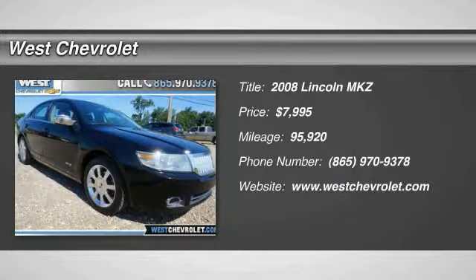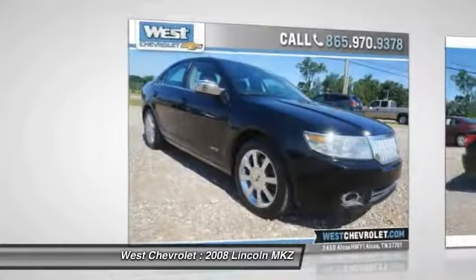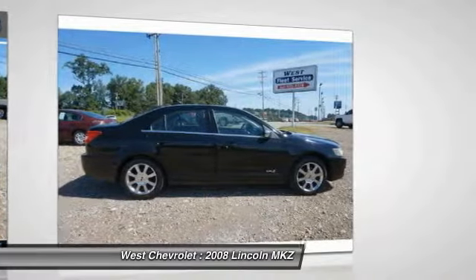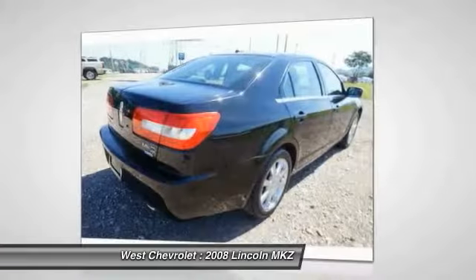You are going to love the 2008 MKZ. With sharp angles, sleek lines, and a sculpted body, the Lincoln MKZ has an impressive stance and a dynamic design.